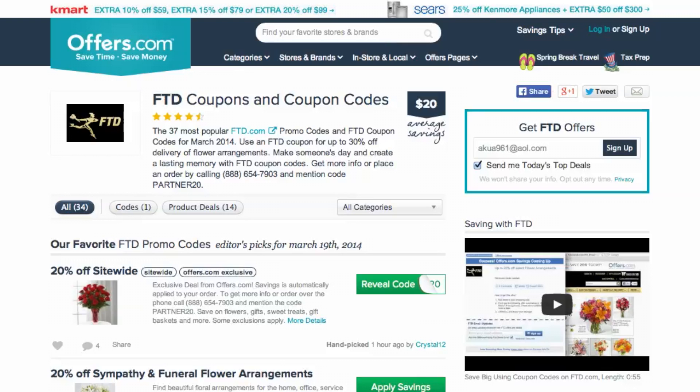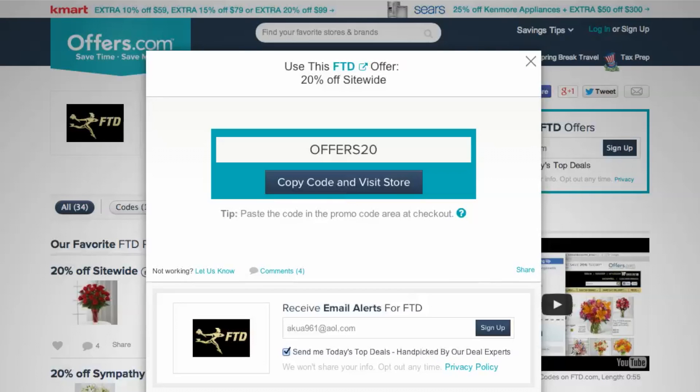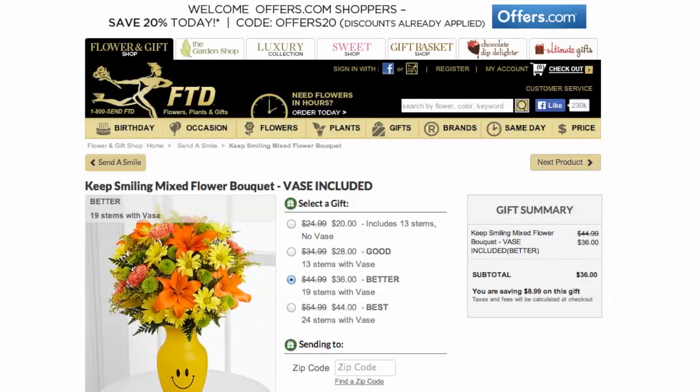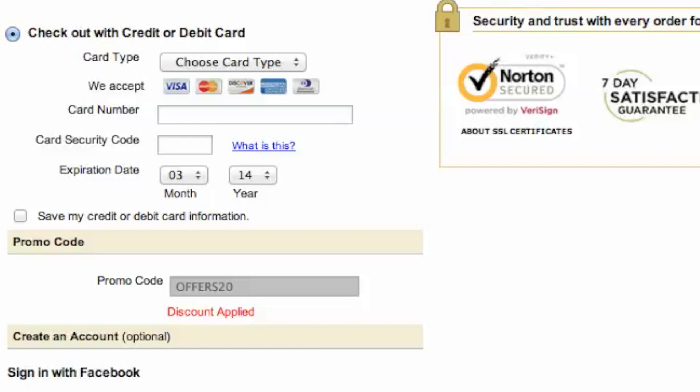Just head to Offers.com and click the offer that best matches what you're looking for. Your savings will be automatically applied at checkout, or you'll be provided with a coupon code needed to save. You'll notice that the store's website has automatically opened a new tab in your browser so you can now begin shopping. When you head to checkout, you will see your savings is automatically applied to your purchase.